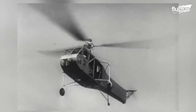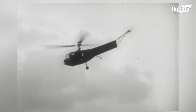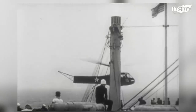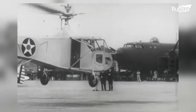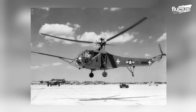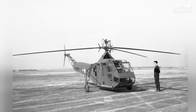Initially, the YR-4B was the first U.S. military helicopter to be used in combat during World War II. Designed and manufactured by the Bell Aircraft Corporation, the YR-4B was a small, lightweight helicopter that could carry two passengers and had a top speed of 70 miles per hour. It was an influential pioneer in helicopter technology and played a role in establishing the military's use of helicopters for medical evacuation and other purposes.